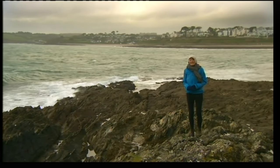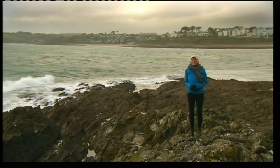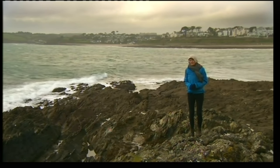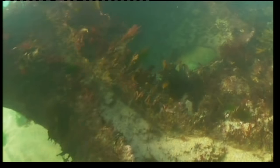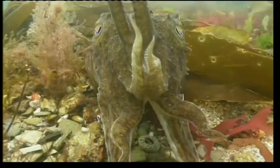But the best way to see them is to dive on them. And in the summer, you can snorkel over them. These underwater pictures were filmed by a local diver.